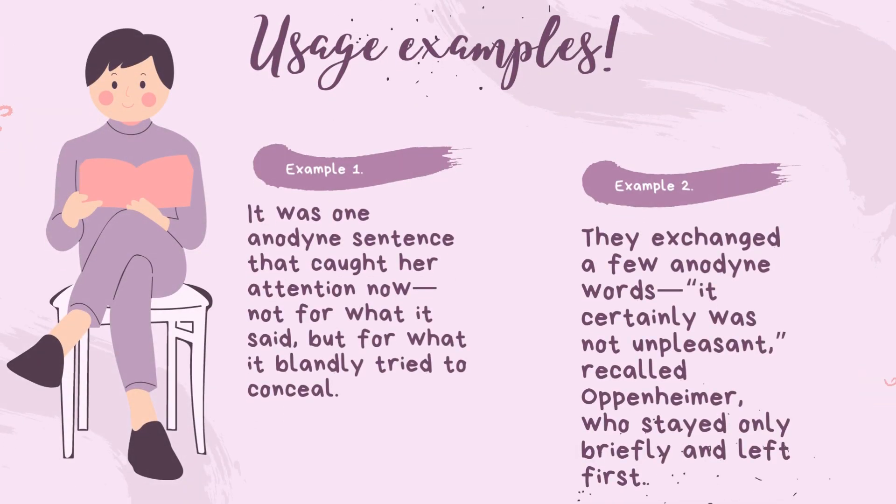Example 1: It was one anodyne sentence that caught her attention now. Not for what it said, but for what it blandly tried to conceal.